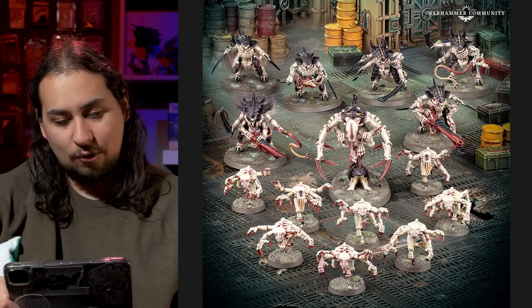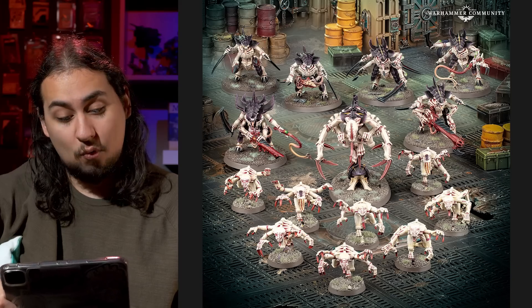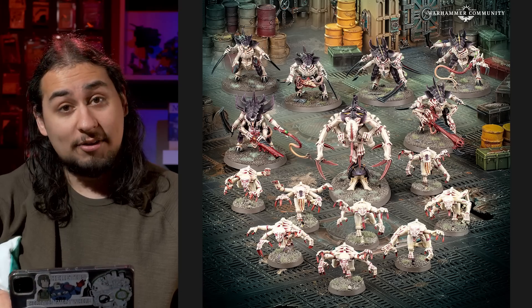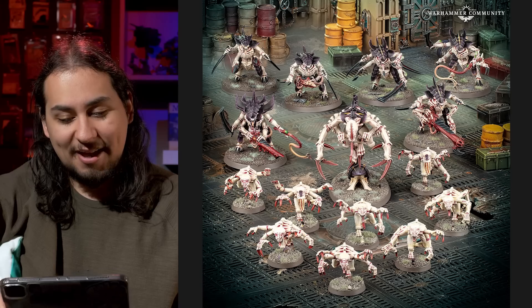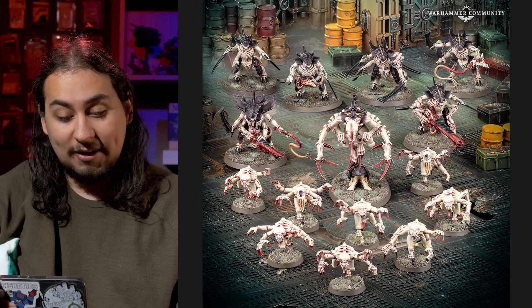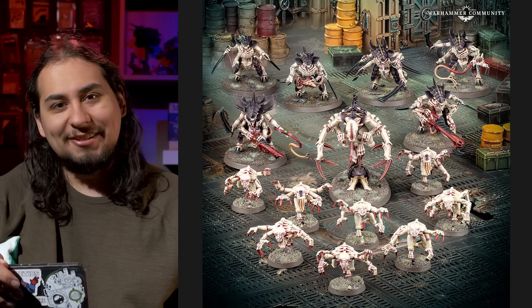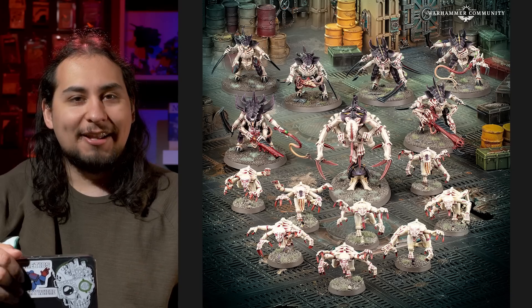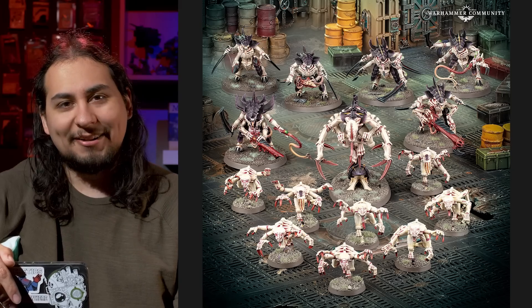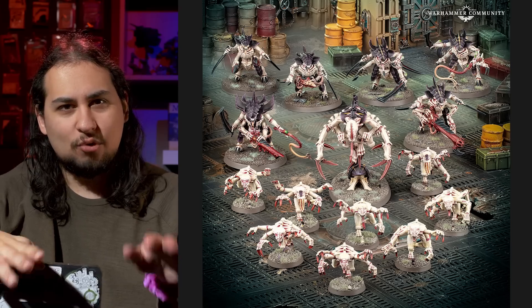The Tyranid Boarding Patrol is another interesting one. You get a Genestealer Brood, a Broodlord, and two boxes of Tyranid Warriors. If you were to purchase all that stuff separately, it would come out to $197 retail for a savings of $87 — almost identical to the Necron box. I think it is also a very good mix of units. The only downside is the Genestealer Brood — Genestealers are an excellent unit, but they are old as dirt. The Genestealer box came out in 2004.